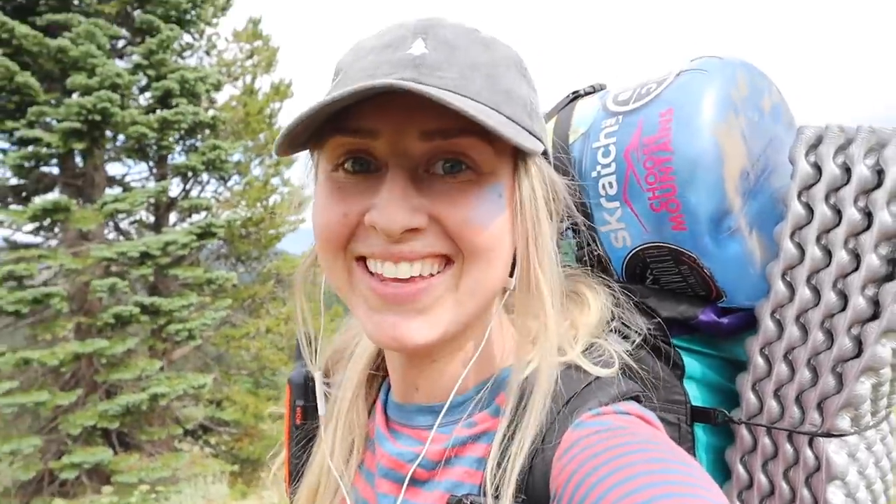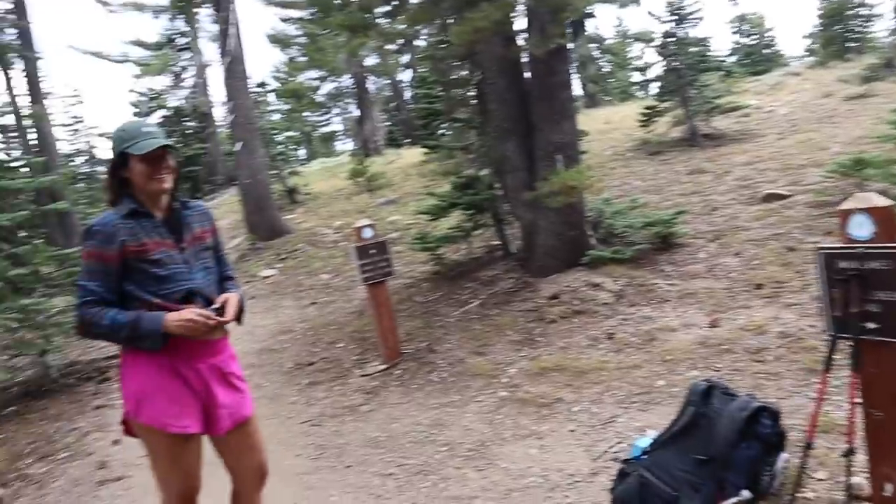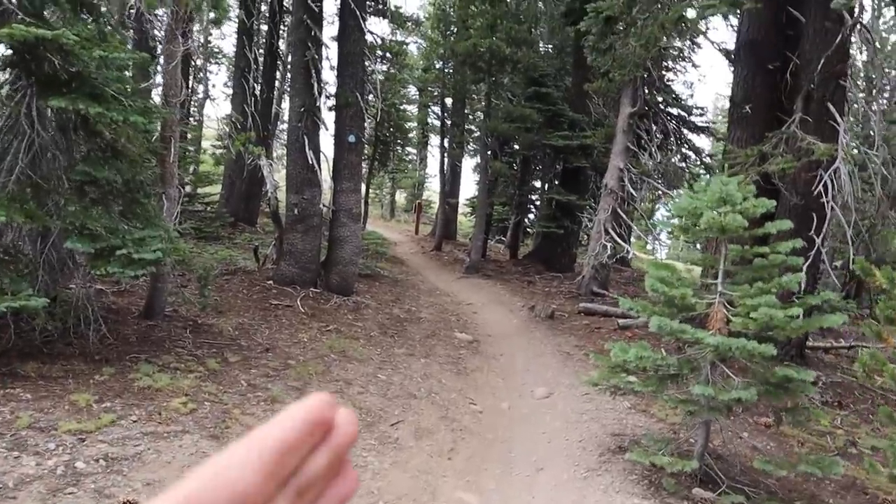I love Nevada. Absolutely love it. We made it back to the main trail. Diana has to take her flannel off and then we continue this way.